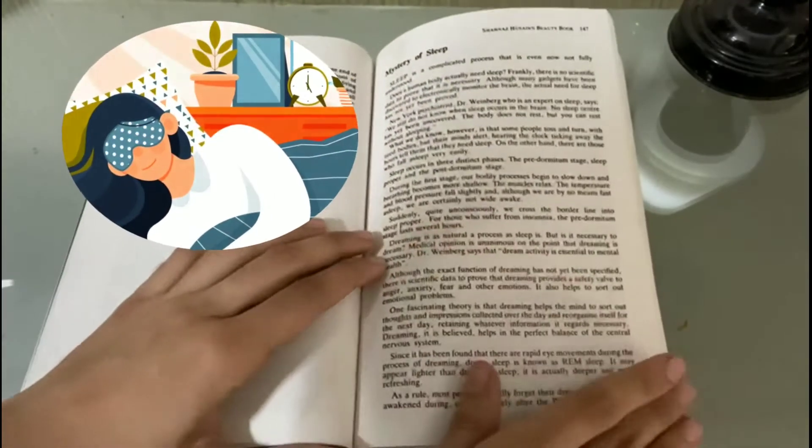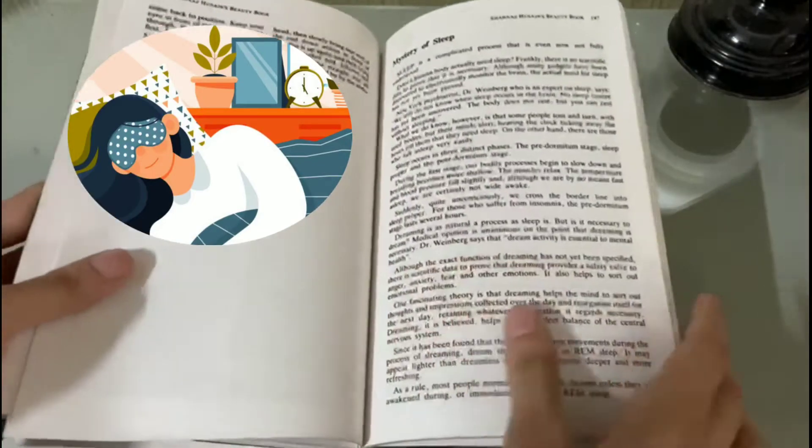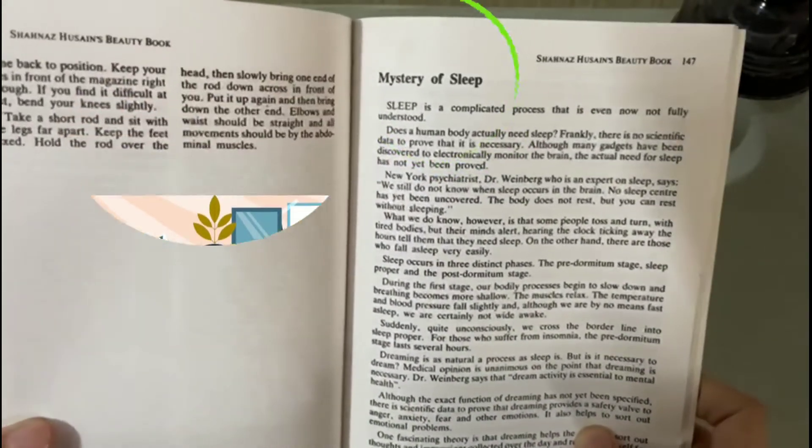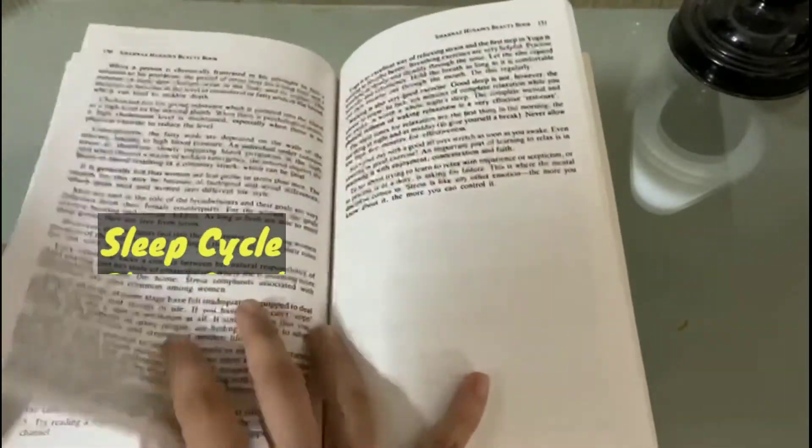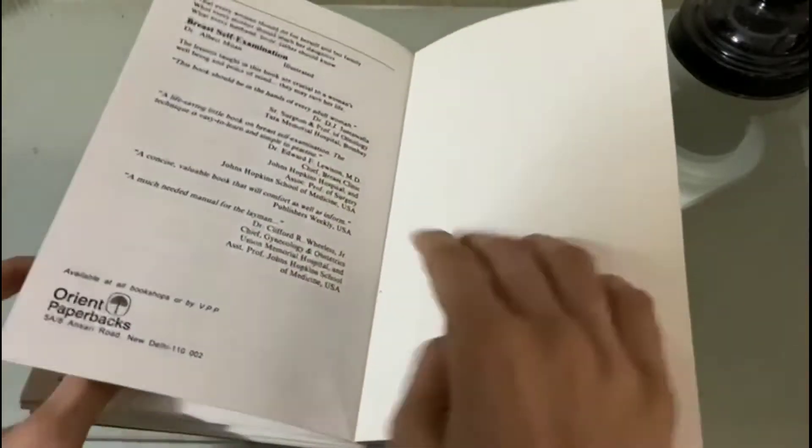There is a section called 'Mystery of Sleep,' which I personally love. She talks about the sleep cycle, sleep points, and more. In the last part of the book there is a section covering her range of products.